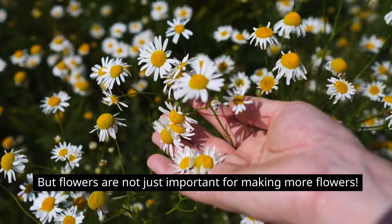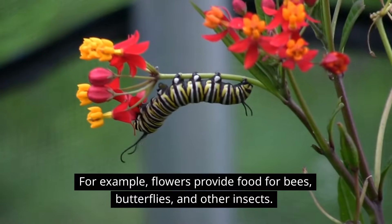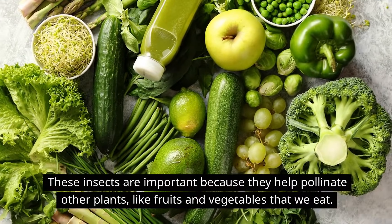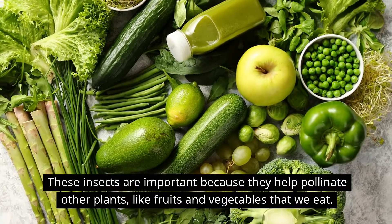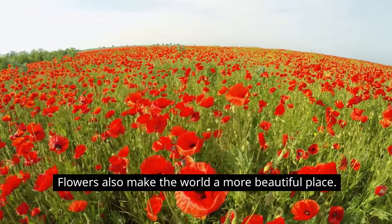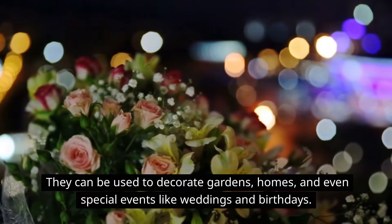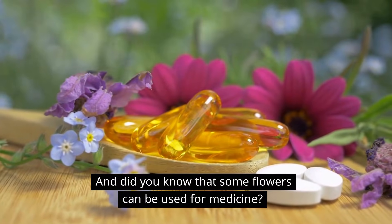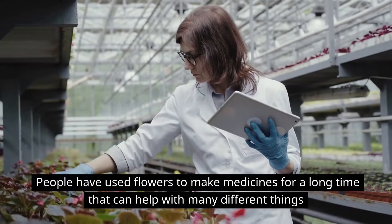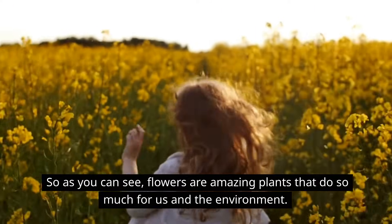But flowers are not just important for making more flowers — they also have many benefits for people and the environment. For example, flowers provide food for bees, butterflies, and other insects. These insects are important because they help pollinate other plants like fruits and vegetables that we eat. Flowers also make the world a more beautiful place; they can be used to decorate gardens, homes, and even special events like weddings and birthdays. And did you know that some flowers can be used for medicine? People have used flowers to make medicines for a long time that can help with many different things.